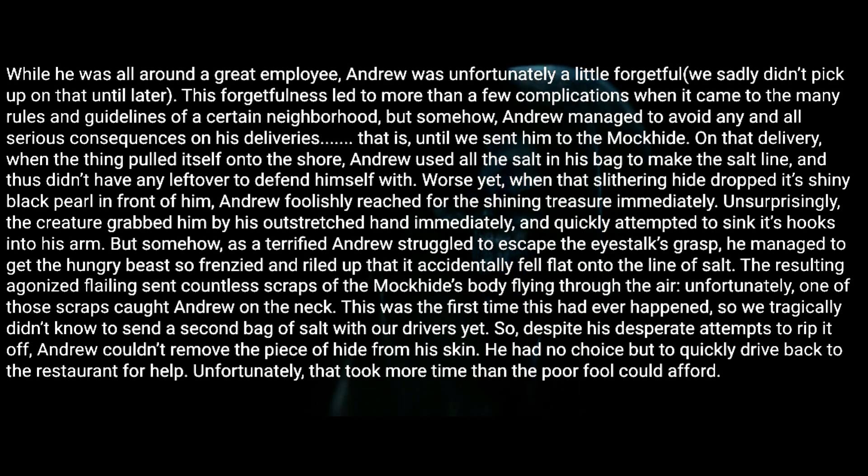On that delivery, when the thing pulled itself onto the shore, Andrew used all the salt in his bag to make the salt line and thus didn't have any leftover to defend himself with. Worse yet, when that slithering hide dropped its shiny black pearl in front of him, Andrew foolishly reached for the shining treasure immediately. Unsurprisingly, the creature grabbed him by his outstretched hand and quickly attempted to sink its hooks into his arm. But somehow, as a terrified Andrew struggled to escape the eye stalk's grasp, he managed to get the hungry beast so frenzied and riled up that it accidentally fell flat onto the line of salt.